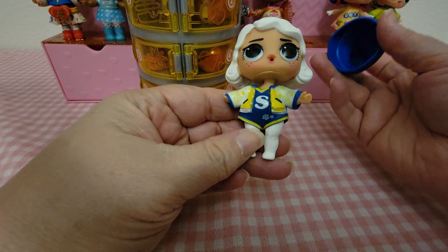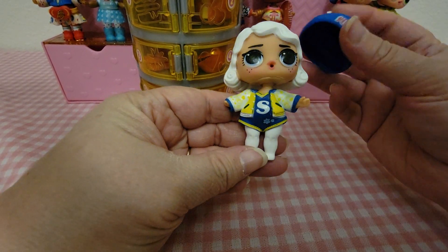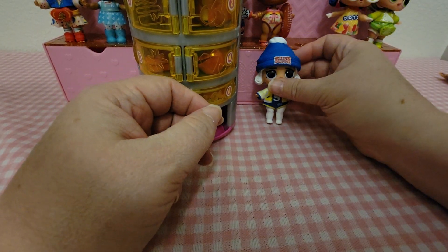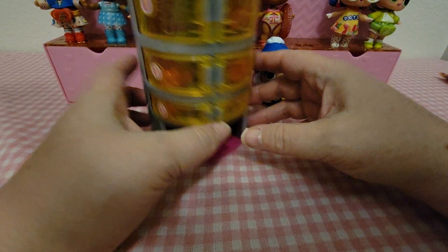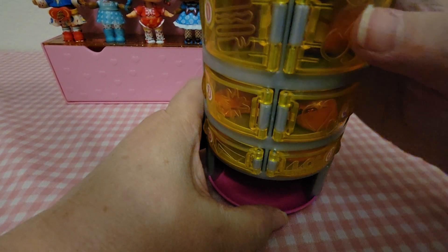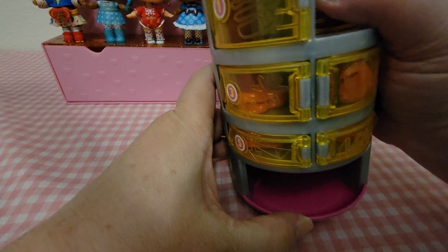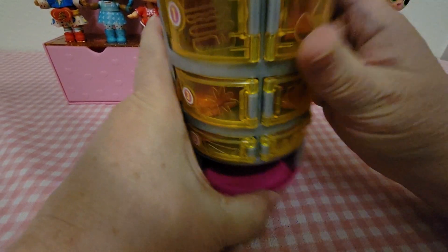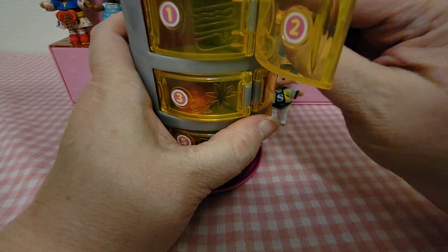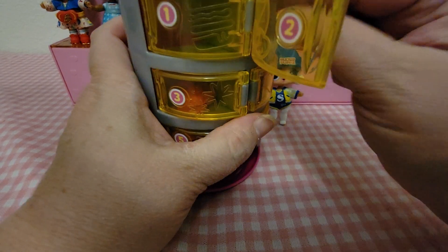She is very cute — that's her with her hat off, and then her hat on. Let's see what's in door number two. It doesn't want to push, so we're going to open it up. Some of her accessories are very big.